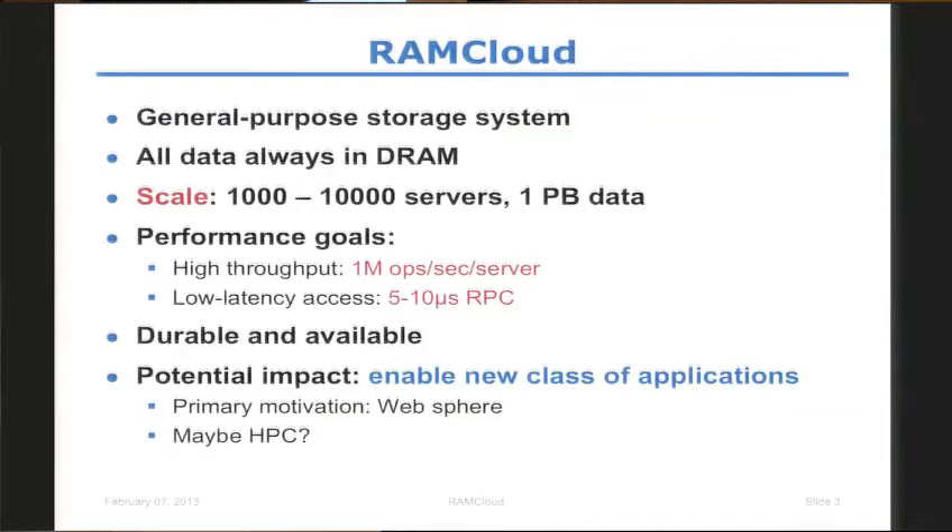Because the platform on which such applications would be built did not exist. Our primary motivation has always been the web sphere — the original poster child was something like Facebook. If you want to do really data-intensive computations on structures that you have to traverse and do random reads, such a system would be wonderful. But we believe that it could be useful for HPC applications as well, and that's precisely why I am here today. I am going to give you a basic overview of RamCloud, talk about some interesting research issues, but mainly try to get feedback from you about whether this would be useful to you.